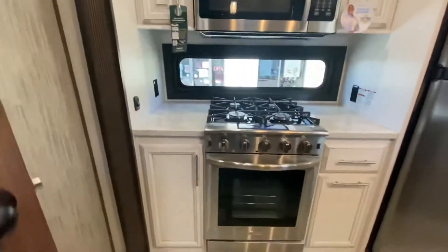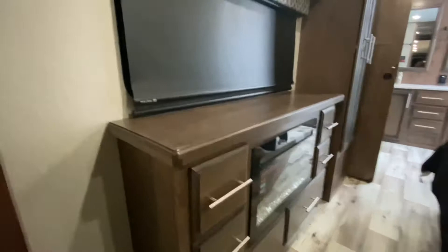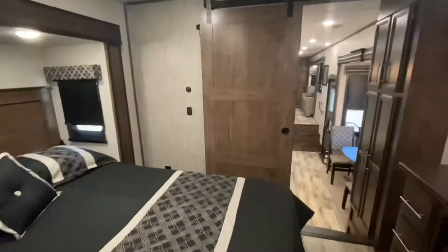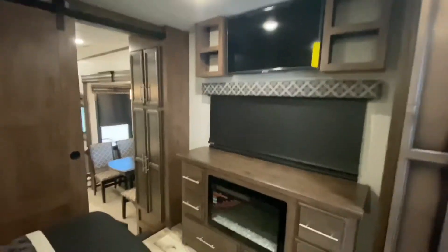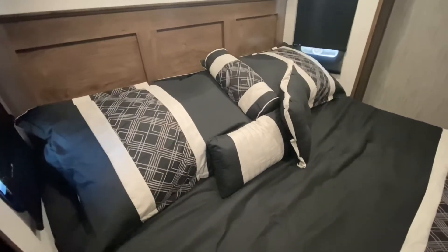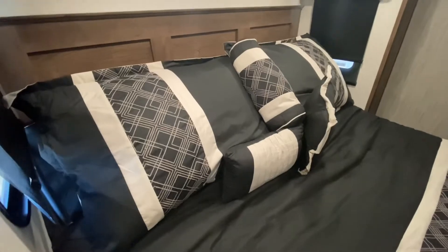The pièce de résistance - the master bedroom. Lots of storage, a fireplace, another TV. That is a king-size bed with opposing windows for cross ventilation and a barn-style door. His and her closets. And there's a button - if you're 50 years old and don't want to do a sit-up to watch TV, there you go. Look at the room it gives you - awesome.